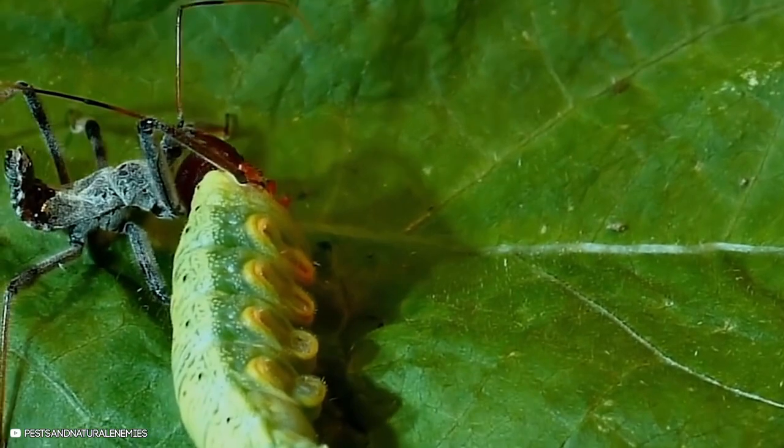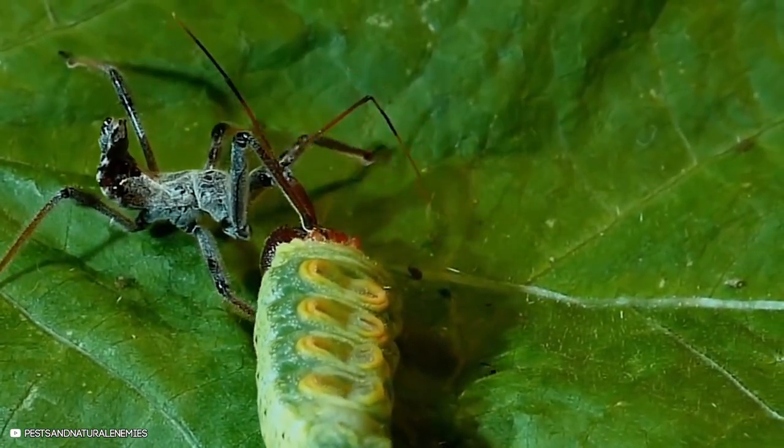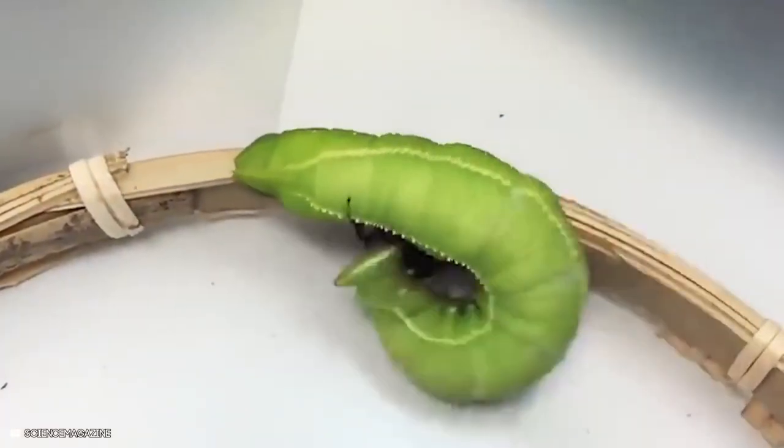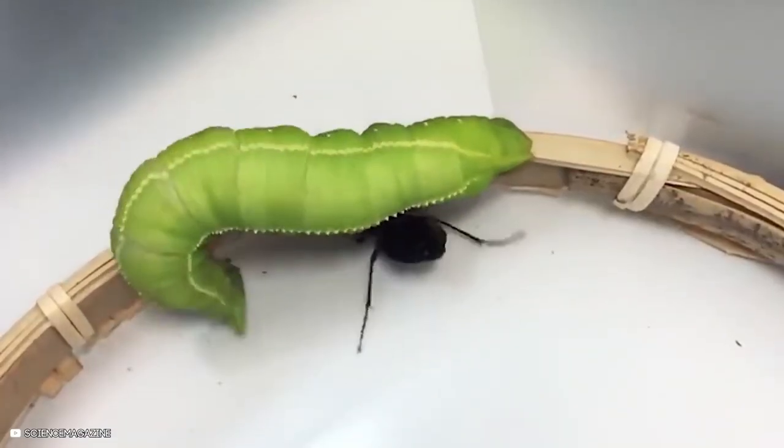Predatory stink bugs in Florida take on caterpillars that threaten the trees, preventing them from causing further damage. Even when tested 25 times, the caterpillar consistently overpowers its beetle attacker.